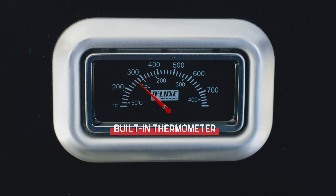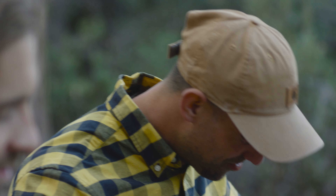On top, a built-in thermometer enables precise temperature regulation, and beneath the firebox a gas regulator connects to your fuel source. For information on your specific connection, refer to the user manual.